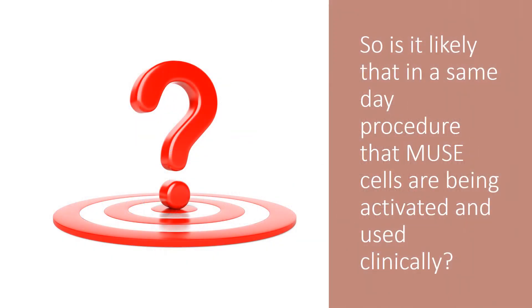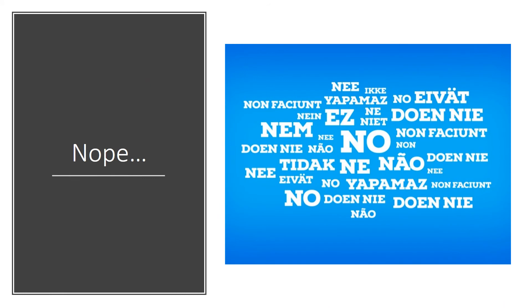So is it likely that in a same-day procedure MUSE cells are being activated and used clinically? Absolutely not. These are extremely difficult cells to activate. They only get activated when you kill other cells under extremely harsh conditions. So bottom line is this is more fiction than fact.